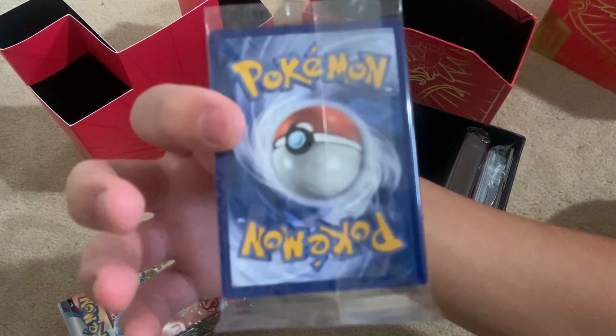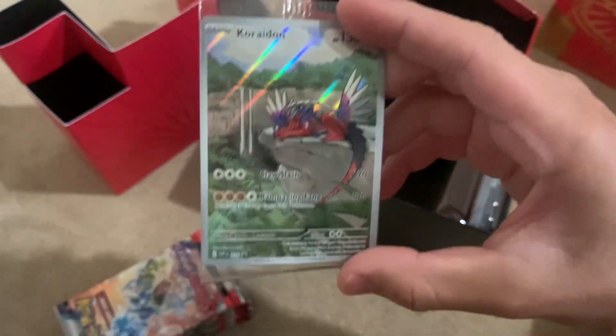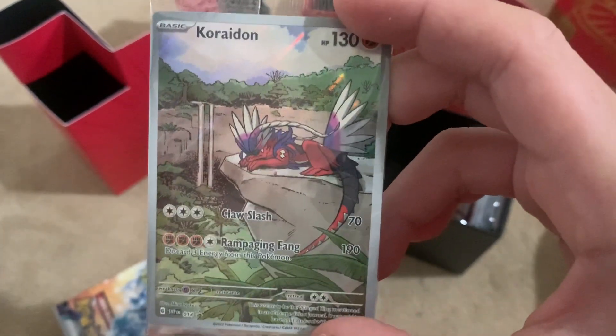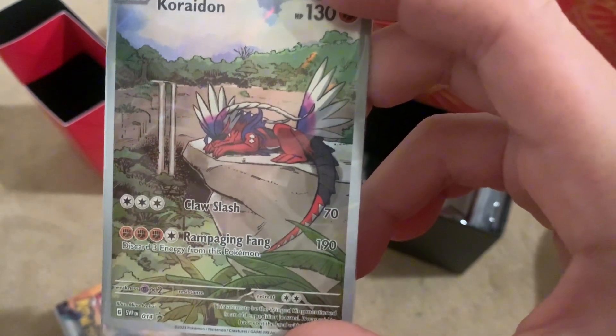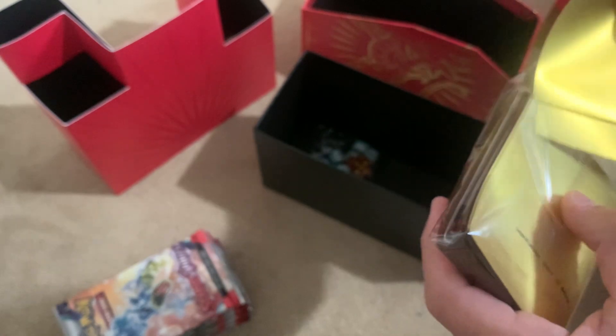And now for the promo guys — three, two, one! It looks amazing, it's a little bent but it looks amazing. Wow, Koraidon! This is a nice promo right here guys. I don't think I'm gonna take it out of the plastic, I'm just gonna put it in a sleeve like that. So let's use a sleeve right here just for this — a Koraidon promo in a Koraidon sleeve from the ETB. These are great quality, amazing quality right here.